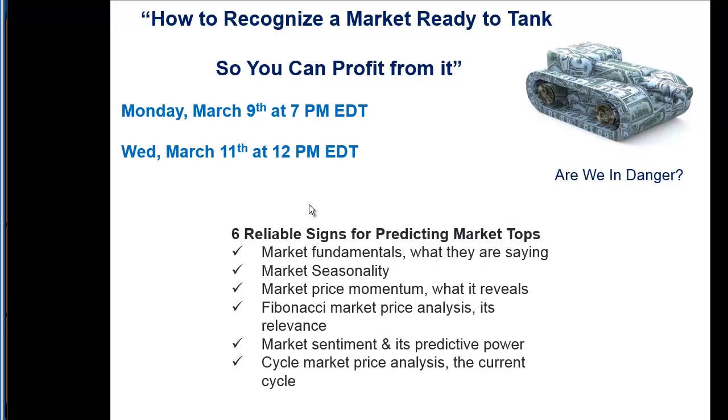Join me March 9th or March 11th and you can sign up on this email registration link. Hope that helps. See you soon.